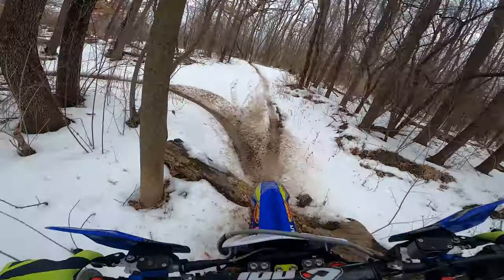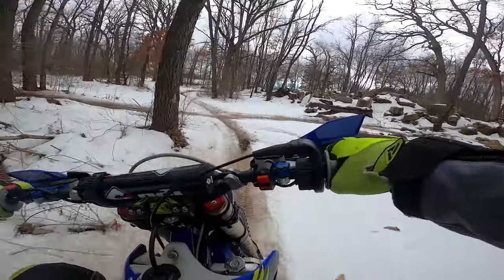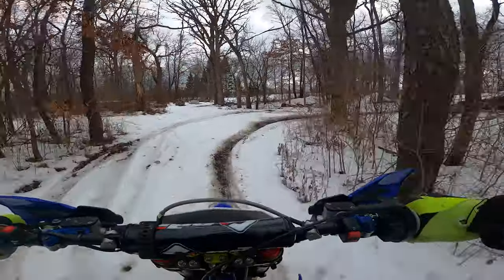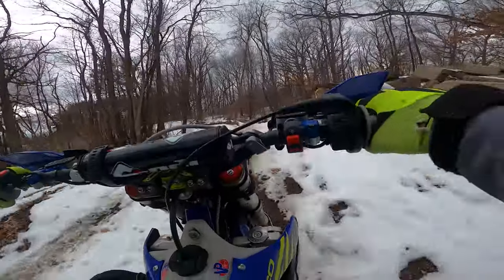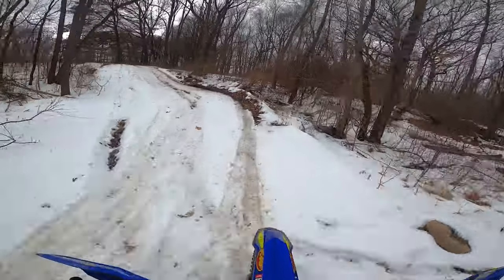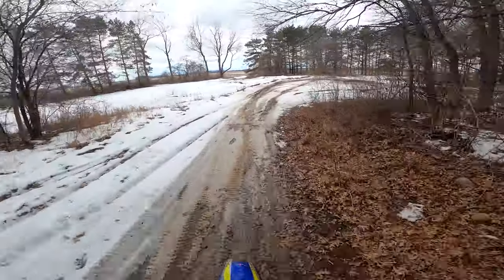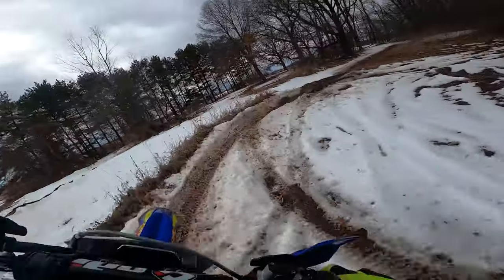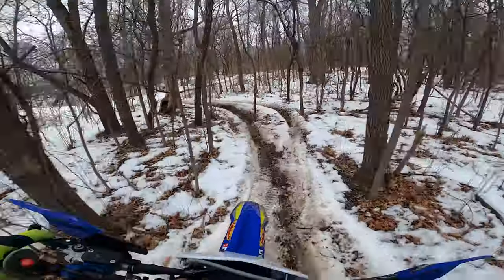Shifting up to third — normally it would be second, but again trying to lug this thing so I don't spin more than I already am, especially for this icy hill. Feel like I could jump that but just don't want to power up the takeoff. I evaluate the track and it just doesn't feel quite worth it.